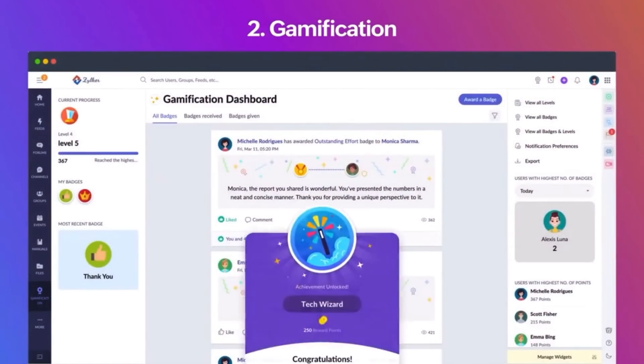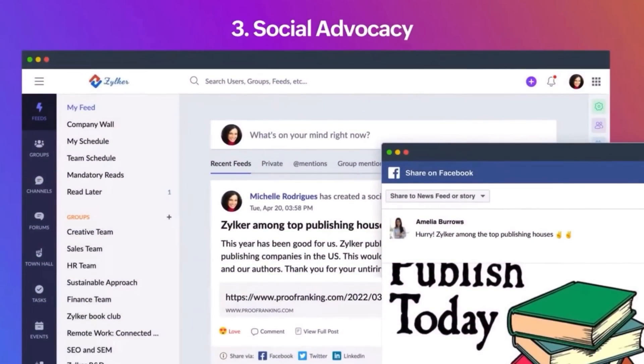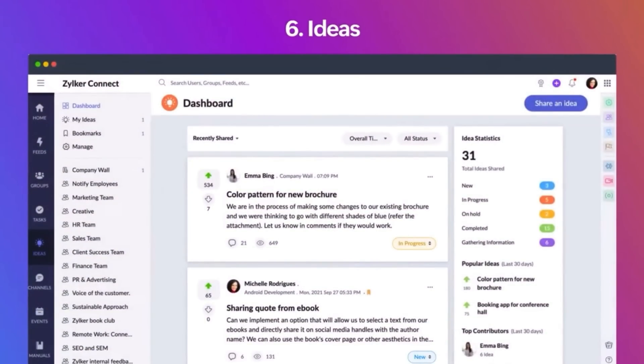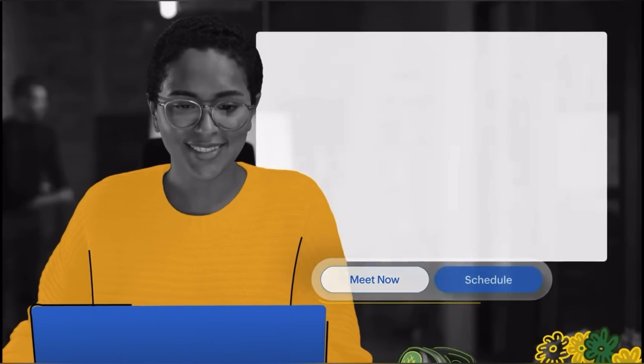In the Zoho Workplace bundle there is also an additional app called Zoho Connect. It's like a virtual workspace where communication and project management intertwine. You can engage in discussions, share updates, and collaborate on projects, all within a social environment. Zoho Connect adds project management tools to help organize tasks and ensure efficient teamwork, which is a huge plus compared to G Suite.